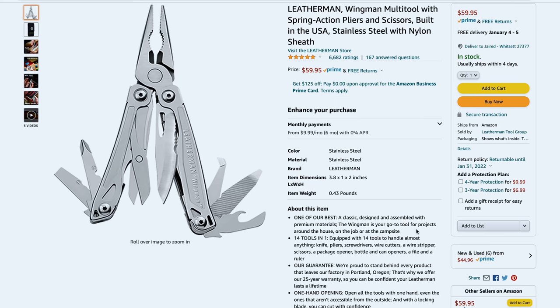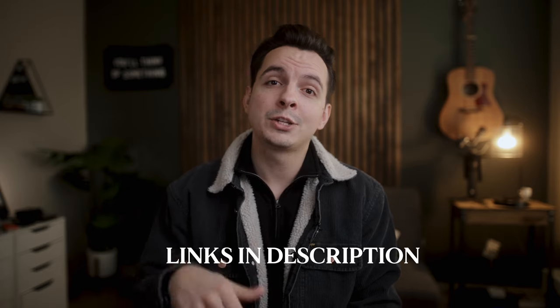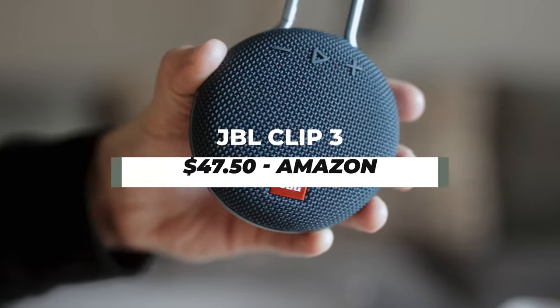These little tools are seriously invaluable and I guarantee you it will become one of your most prized possessions if you don't have one already. I do highly recommend picking one of these up. You can find these on Amazon for $60. Just a quick side note — all products that I'm going to be mentioning today are going to be under the $100 price tag and you'll be able to find all the links in the description below.